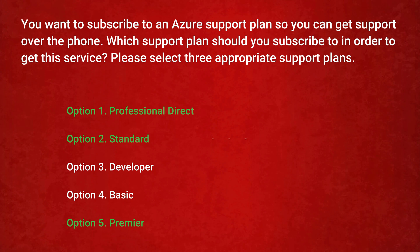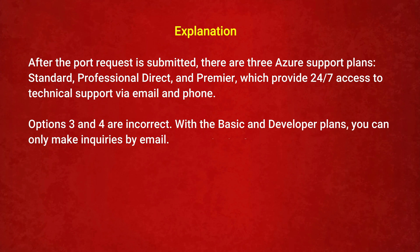The correct answers are Option 1, 2, and 5: Professional Direct, Standard, and Premier. There are three Azure support plans — Standard, Professional Direct, and Premier — which provide 24/7 access to technical support via email and phone. Options 3 and 4 are incorrect. With the Basic and Developer plans, you can only make inquiries by email.